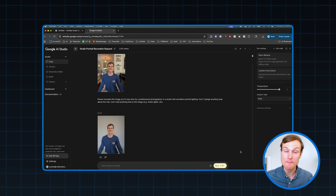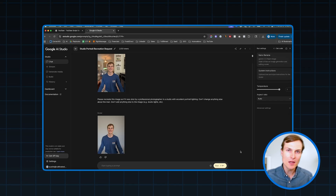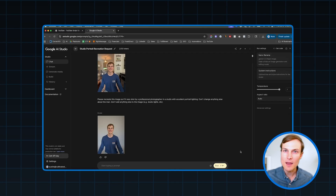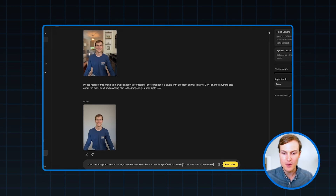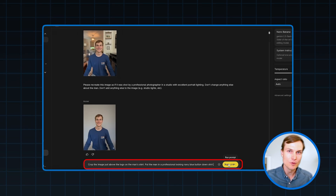Imagen 3 basically took me out of the image, removed the background, and kept basically everything else. But I want to make a couple of tweaks. First, I want to crop it so it's better suited for a LinkedIn profile picture. I also want to look a little bit nicer, get dressed up. So I'm going to tell Imagen 3 to make that crop and also put me in a professional-looking navy blue button-down shirt.